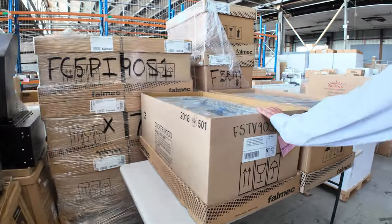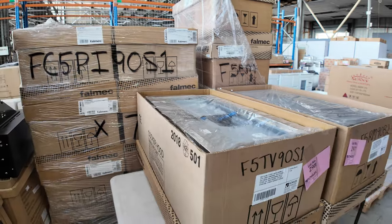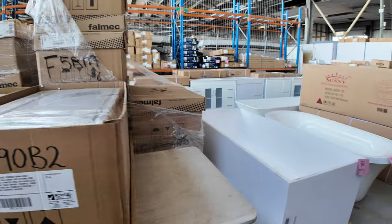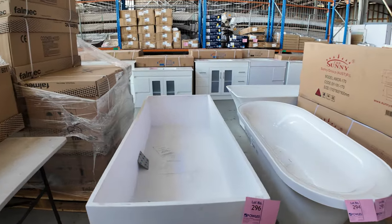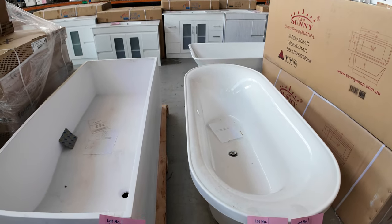We've got plenty of the Felmic range hoods — they're really good quality, commercial quality for your home, and really ultra quiet. What else down this end? Bathtubs — we've got some freestanding ones: oval, rectangle, and a stone bath as well. The whole works.